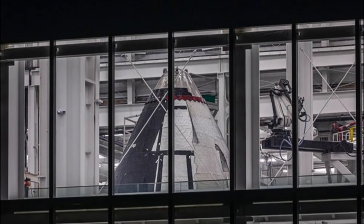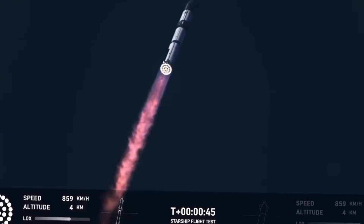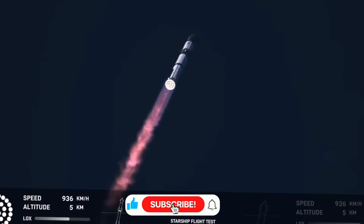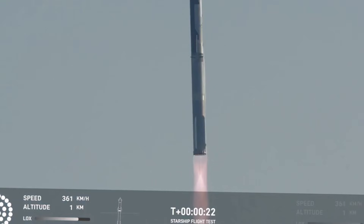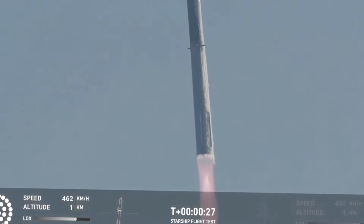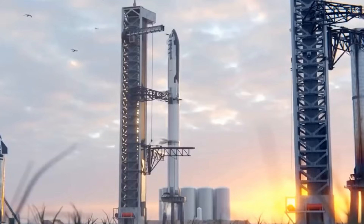In the end, this is about more than just improved aerodynamics or thermal protection. It's about the relentless pursuit of excellence, the courage to learn from failure, and the vision to see beyond current limitations. As Starship prepares for its next great leap forward, these flaps represent everything that makes SpaceX's approach unique: bold innovation grounded in practical engineering, with an unwavering focus on the ultimate goal of making life multi-planetary.